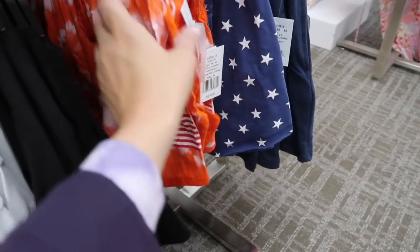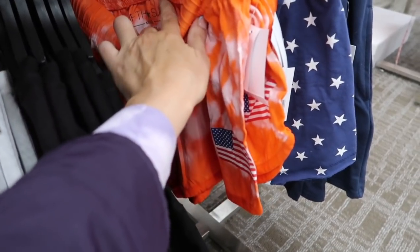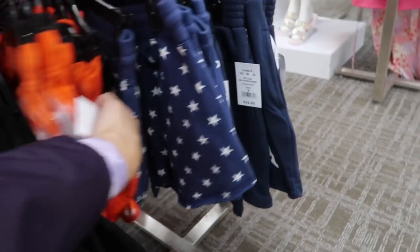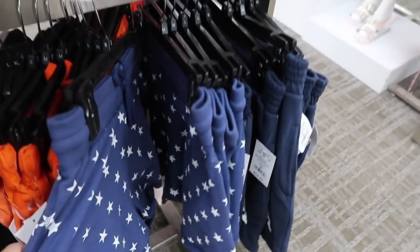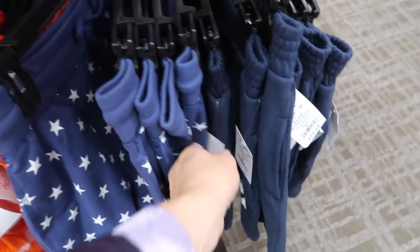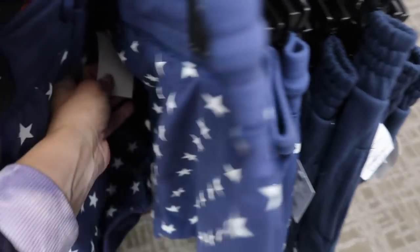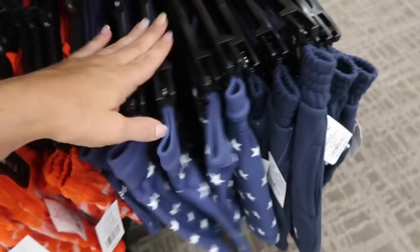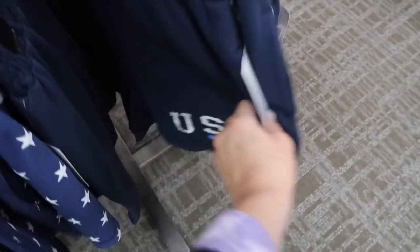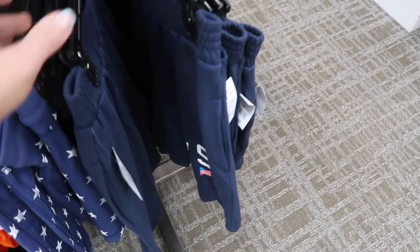The little flag shorts are normally $24 from Fifth Sun, and then they have the blue and white star shorts in a terry soft material from Modern Luxe — $24. Also seeing a USA short. I really didn't realize how close we are to Memorial Day.